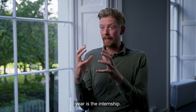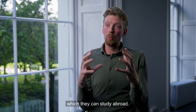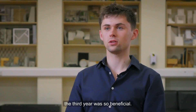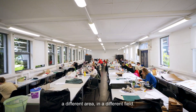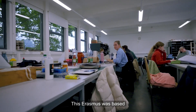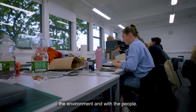The second half of third year is the internship. Some students take advantage of the Erasmus program, which allows them to study abroad. The Erasmus I went on during third year was so beneficial — it allowed me to explore my pursuit in a different area and a different field. I went to Versailles in France, got to make loads of new friends and develop my own ideas. It was based on practical elements; we got to really get hands-on with the environment and with the people.